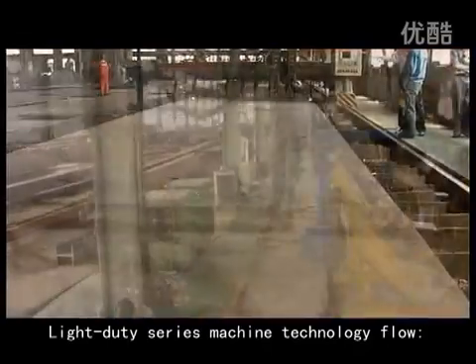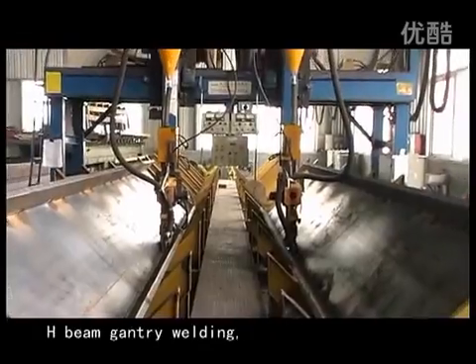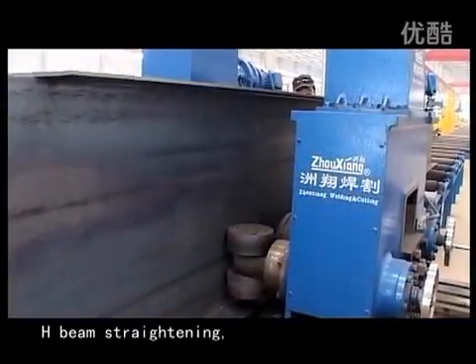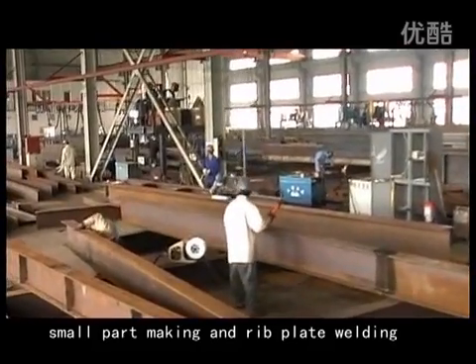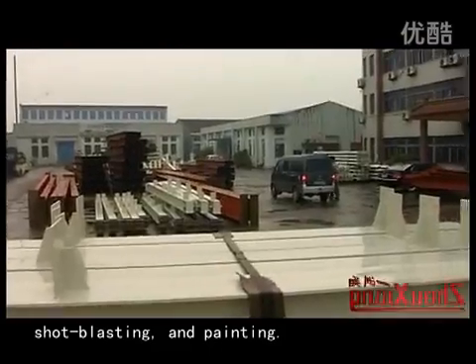Light Duty Series Machine Technology Flow: Strip Cutting, H-Beam Assembling, H-Beam Gantry Welding, Double Column Beam Welding, H-Beam Straightening, Small Part Making and Re-Plate Welding, Shot Blasting and Painting.